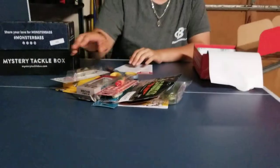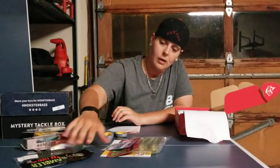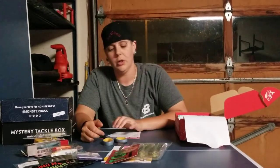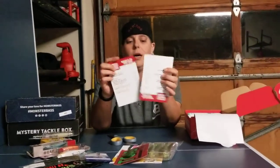So that was one, two, three, four, five, six, seven, eight items. Plus the little book and the breakdown of everything on the two little cards. That's what was in the Lucky Tackle Box.